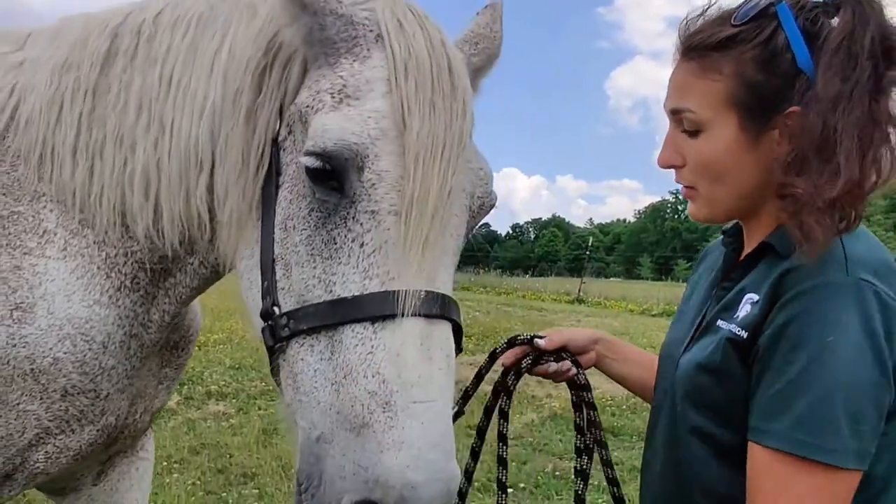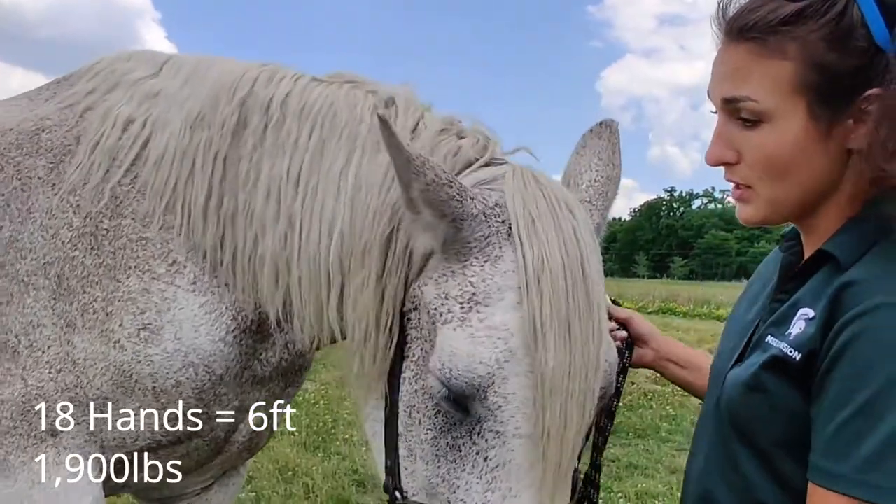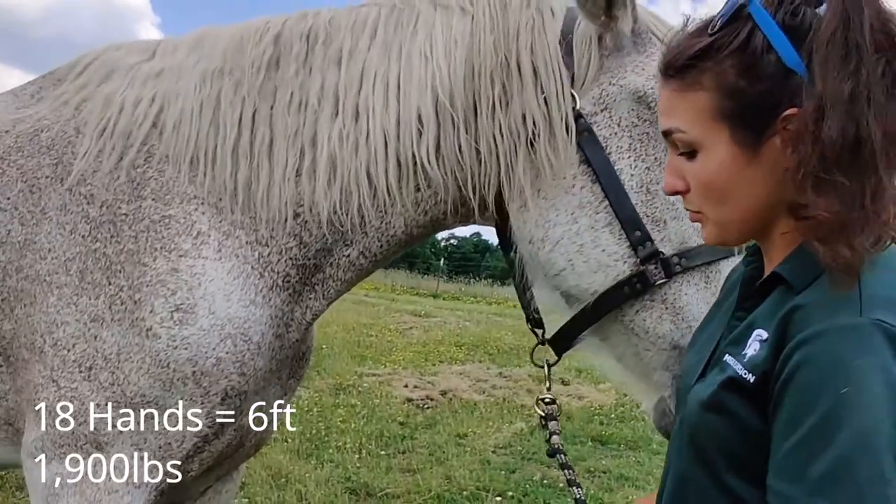Max is about 18 hands tall, which is pretty average for a draft horse, and he weighs about 1,900 pounds.